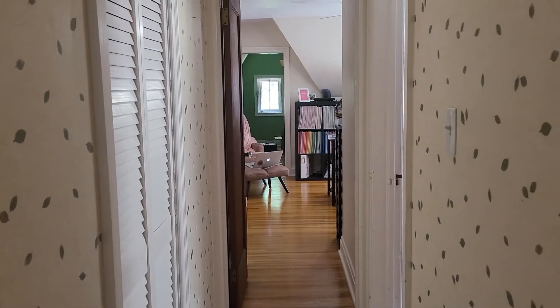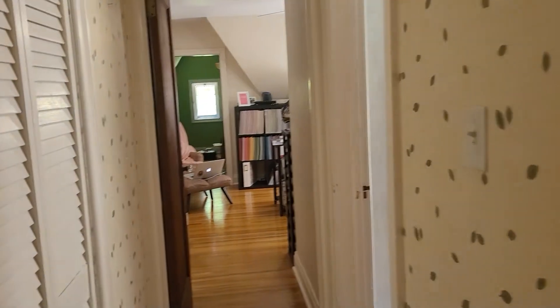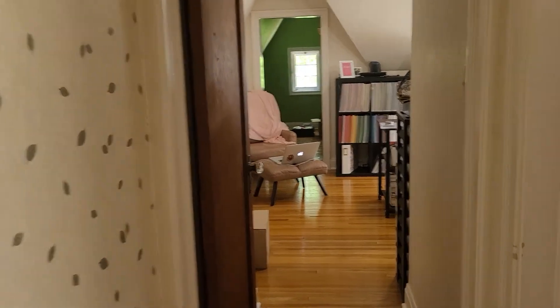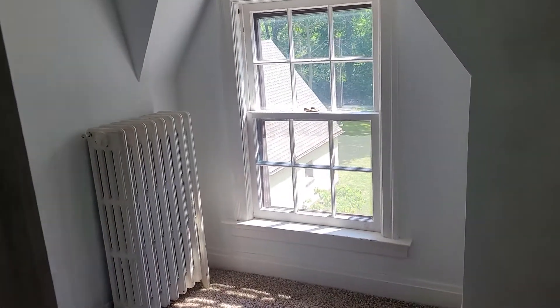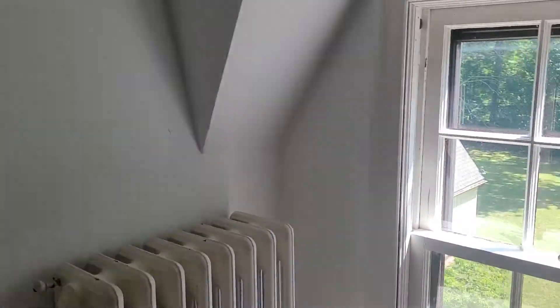We call it the turret — it's a joke between my husband and me. I am on the third floor and I have the whole third floor to myself. Nevertheless, every space is extremely tiny. This is considered a bedroom, and I don't know how they ever got this cabinet in here.